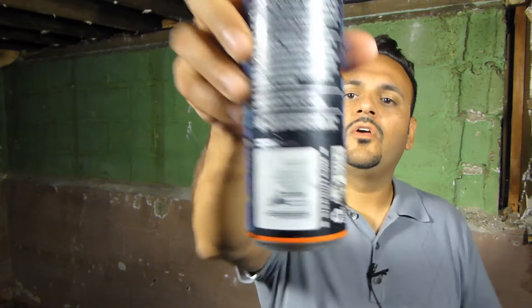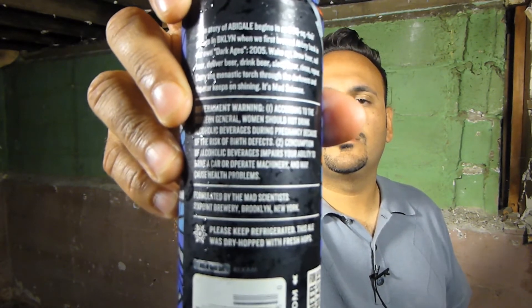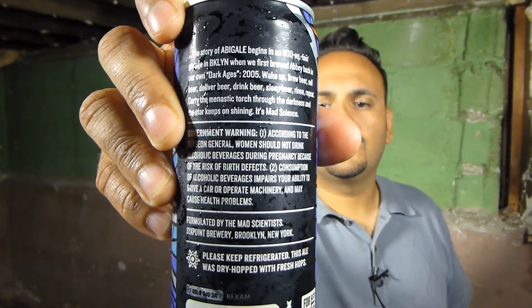On the back there's some text. It says 'carry the monastic torch through the darkness and the star keeps on shining — it's mad science.' It doesn't really say much. But it does note that this ale was dry hopped with fresh hops. There's some condensation on that, sorry.